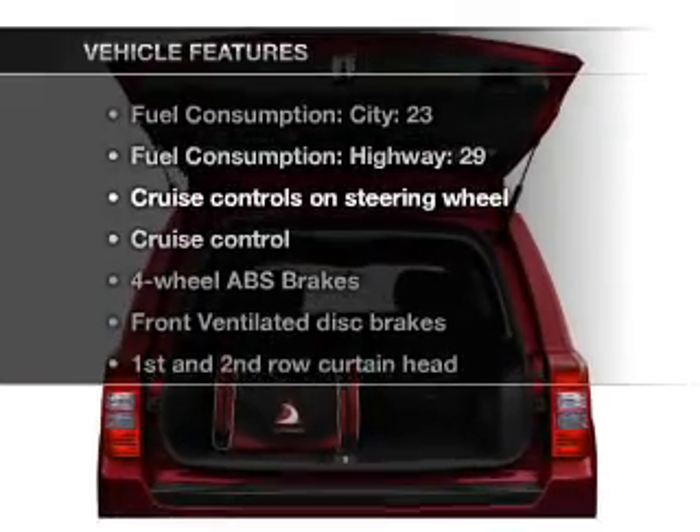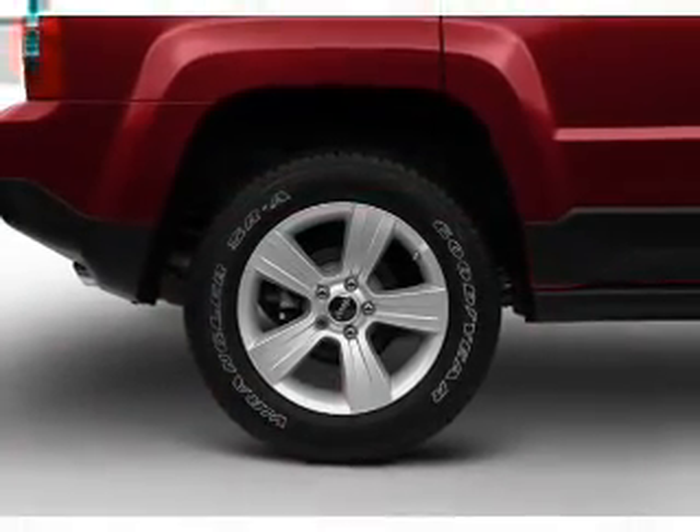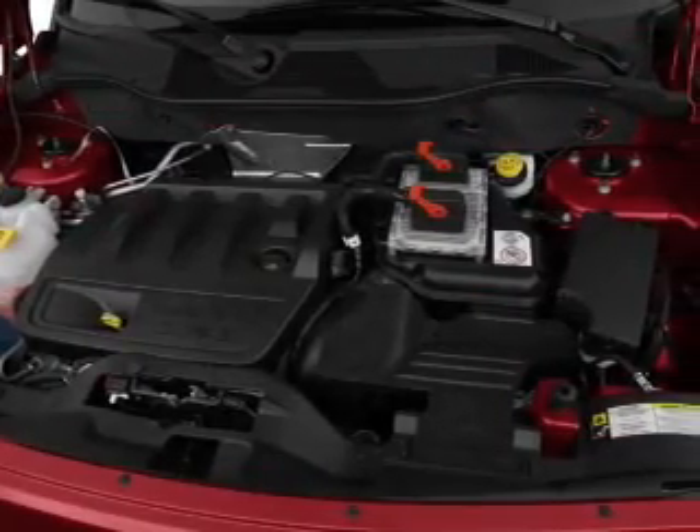Enjoy these notable features included in this vehicle: air conditioning, power steering, cruise control, an AM-FM stereo with a CD player, and an adjustable tilt steering wheel.